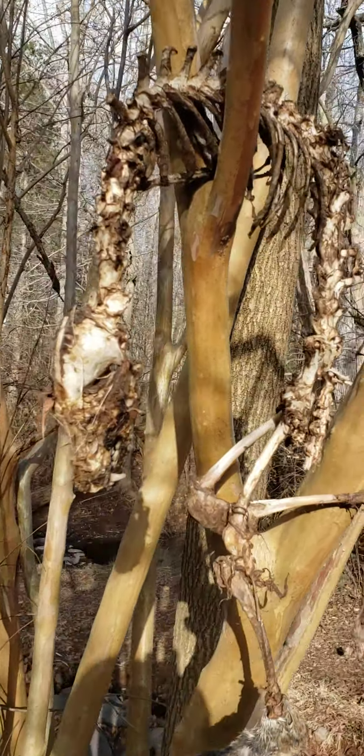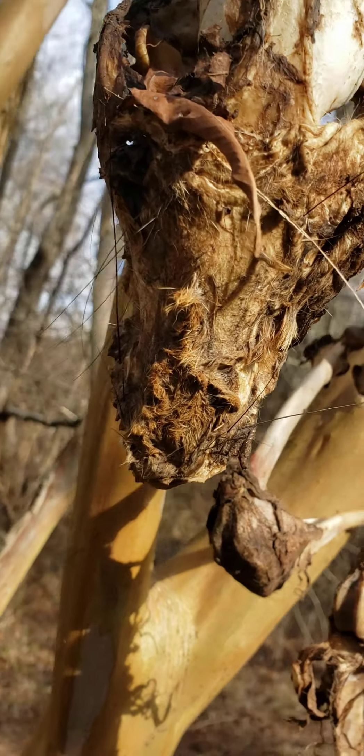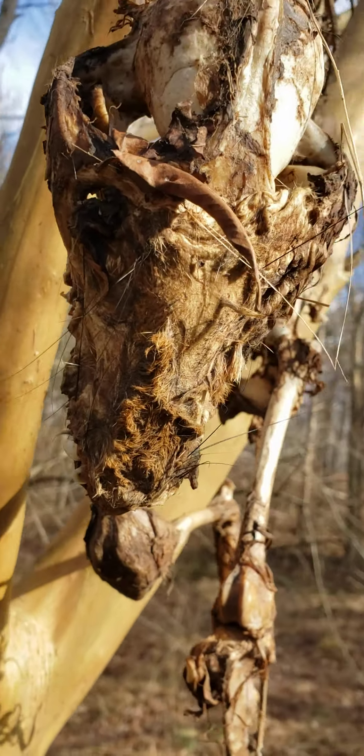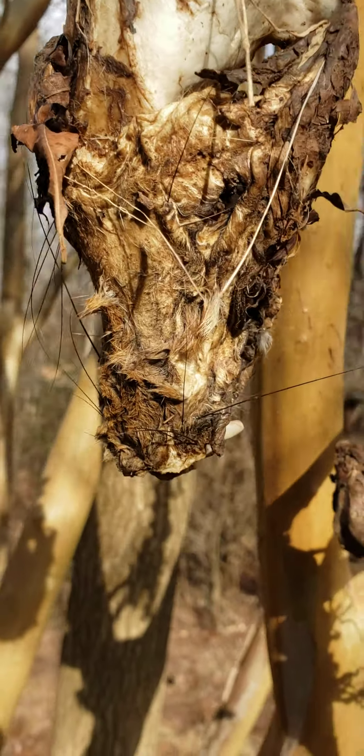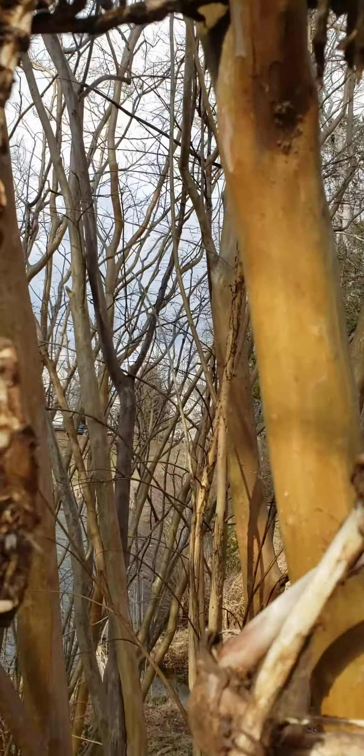It's definitely the size of a fox, and you can see that it still has some red fur on its snout. The canines are pretty big. It's got some chew marks, like from where its tail was, so it looks like it's been chewed on.